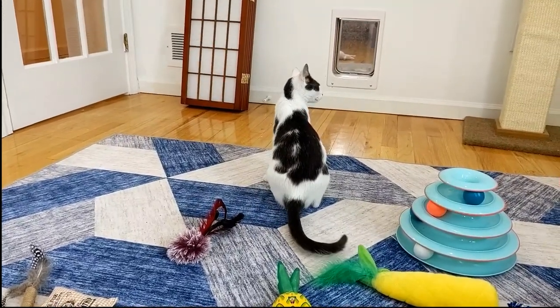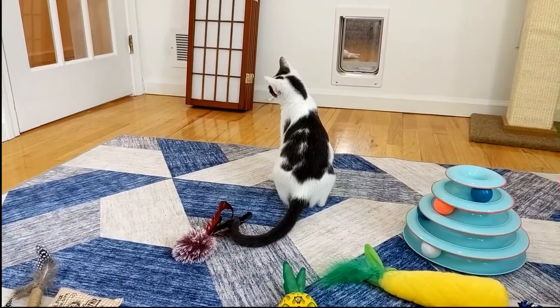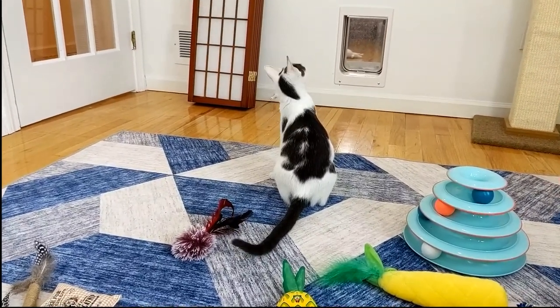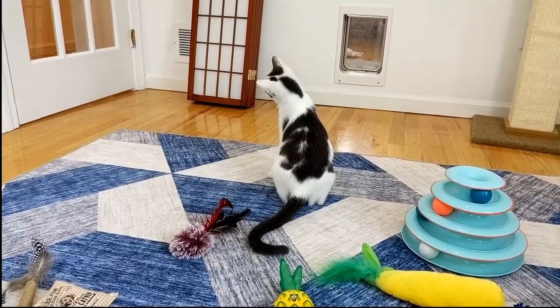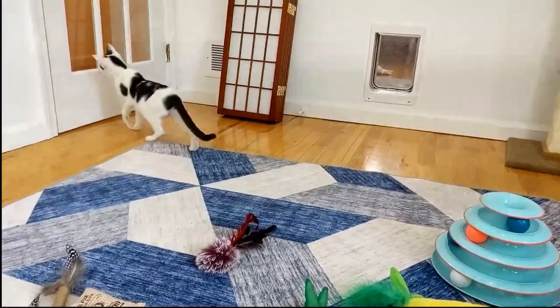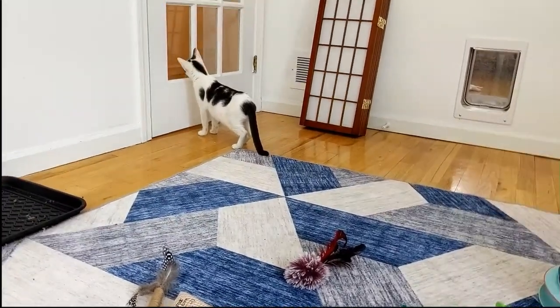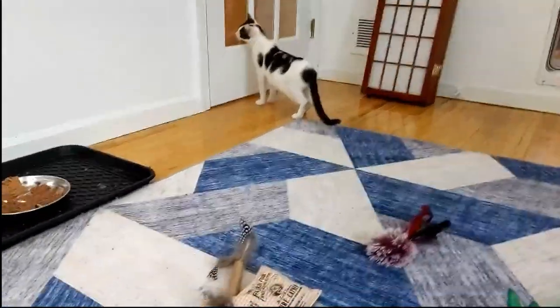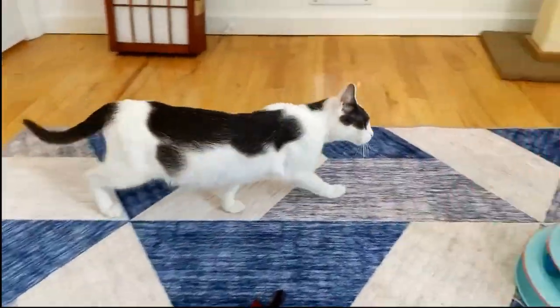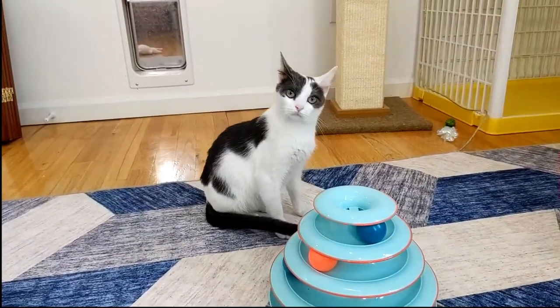We took her to the vet this morning to get her x-ray and her first little checkup to see how she's doing. Briefly, the vet doesn't see anything wrong with her. It could be that she had an old infection or injury, and the head tilt is just something she's going to keep.